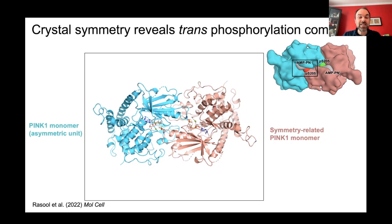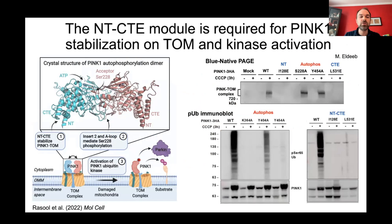We also looked at the NTCTE module — helices on the other side of the structure. We have structures of the TOM complex, which is also a dimer, and we think the PINK1 dimer sits on the TOM dimer, enabling PINK1 to autophosphorylate. To test the role of the NTCTE module in docking PINK1 onto TOM, we used the structure to design two mutants that impair the NTCTE interface.